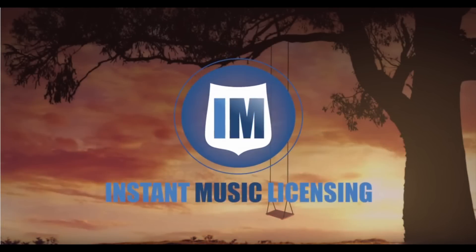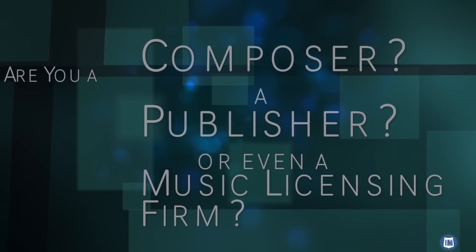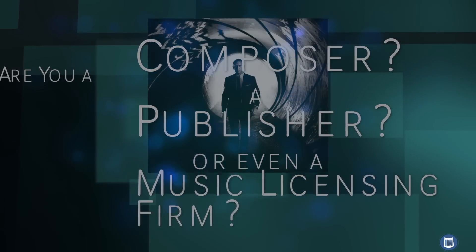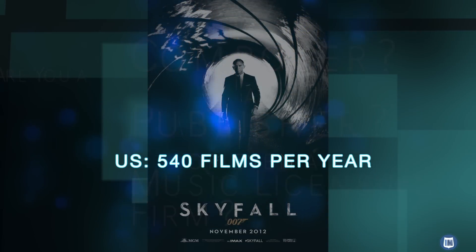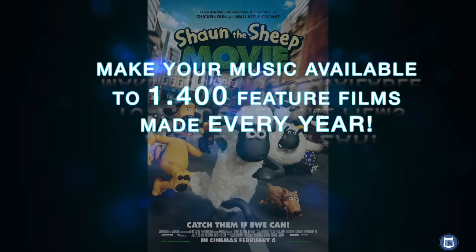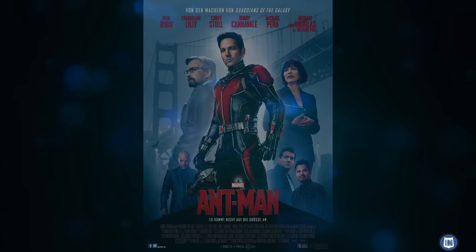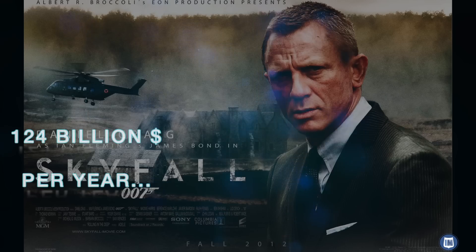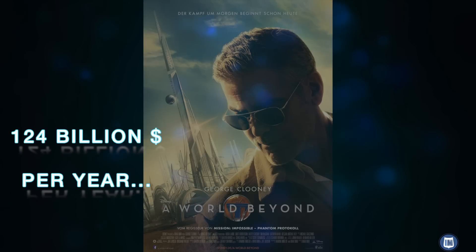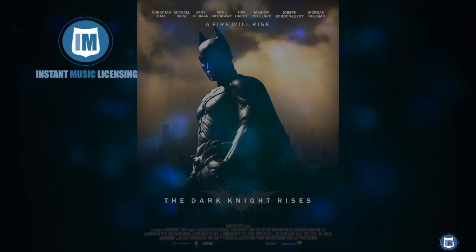Instant Music Licensing — your European partner. Are you a composer, a publisher, or even a music licensing firm looking to expose your music to the European market? The US only produces about 540 feature films per year. But we are a German company, and as our partner, you can instantly make your music available to the 1,400 feature films made every year throughout the countries of Europe. European television is equally active, bringing in an annual $124 billion per year. As our partner, you can instantly become part of this thriving business.